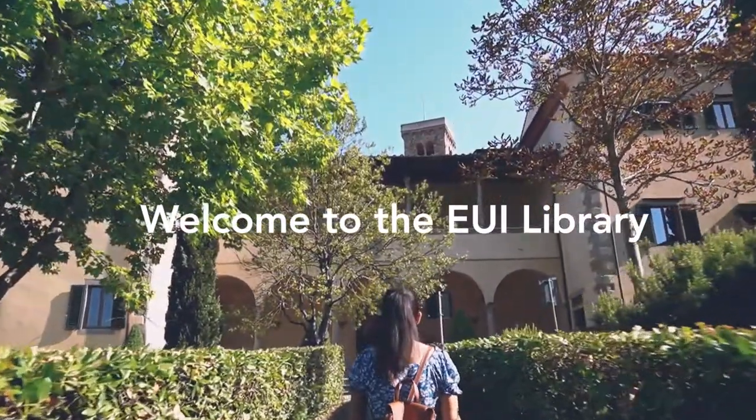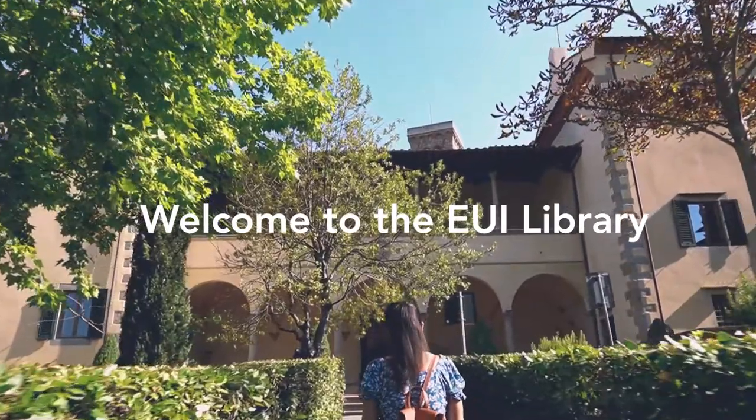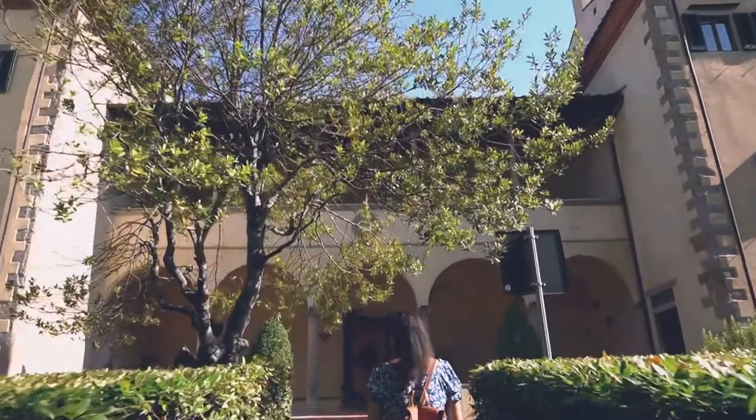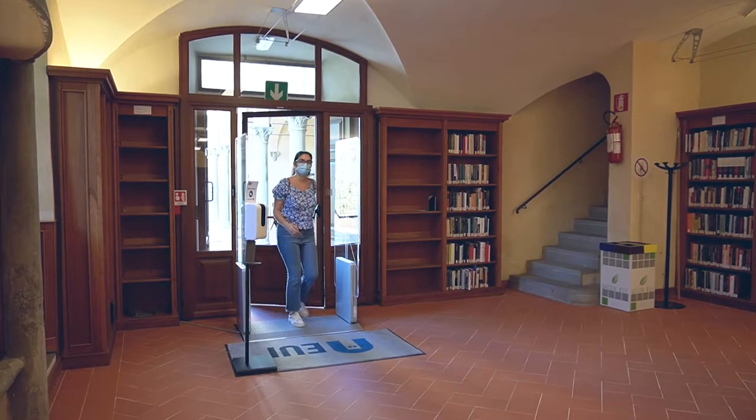Welcome to the EUI Library introductory video tutorial. The library is located at the Badia Fiesolana, the EUI's hub. The entrance is located in Badia's lower lodge.